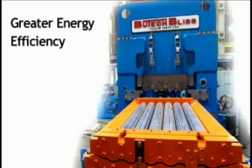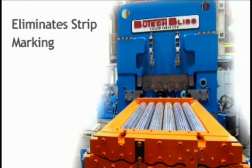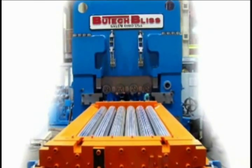greater energy efficiency, uptime redundancy, and it eliminates strip marking due to slippage. No other leveler offers all of these advantages.